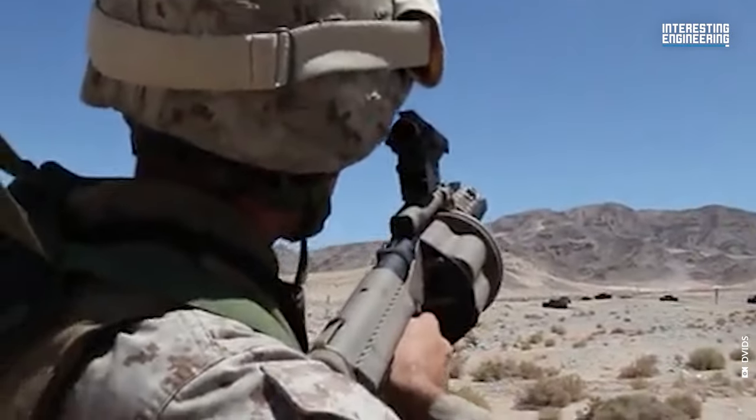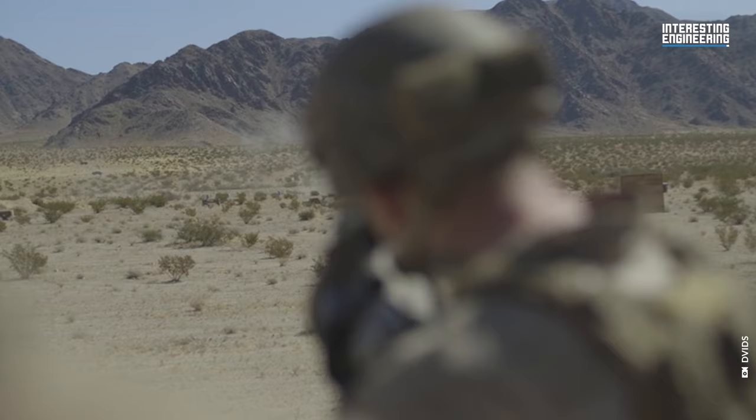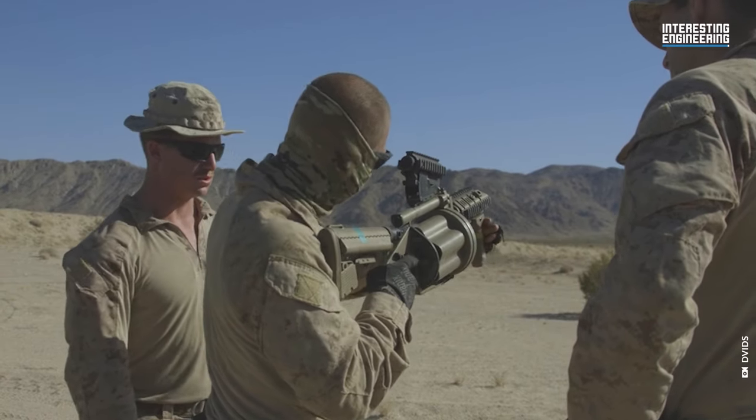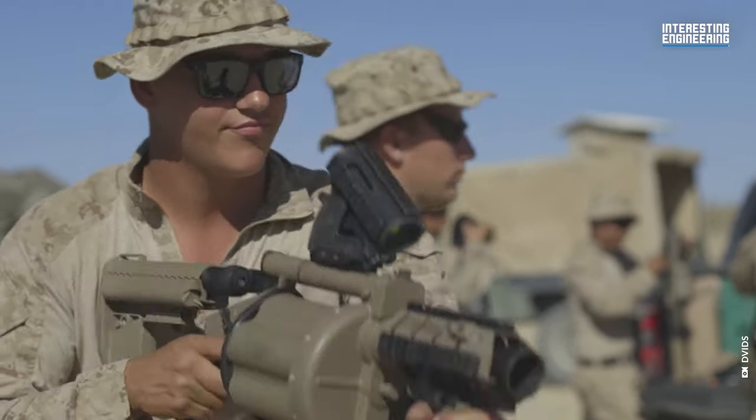The M32's adaptability is further showcased in its variants, like the Mark 14, used by US Special Forces, or SOCOM, which features an 8-inch barrel for compactness and reinforced components for medium-velocity grenade projectiles.